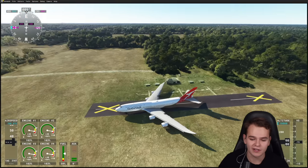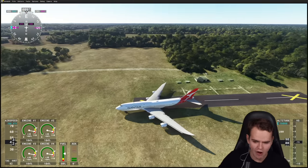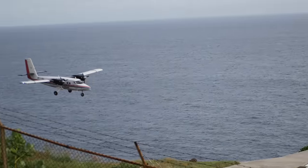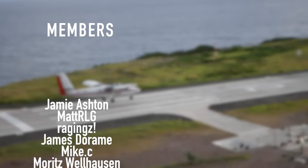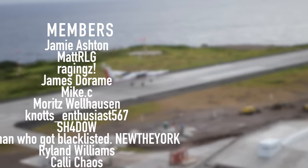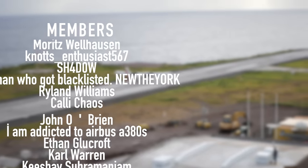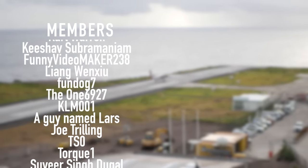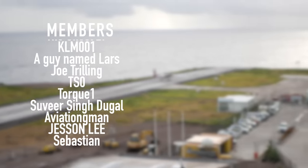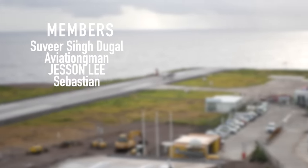I think you got so much out of watching today's video, and I'll see you guys tomorrow. As always, good night. Thank you very much to my highly supporting members: Jamie Ashton, Mike C, James DeRom, Raging's, Matt RLG, Matt Fan Z, Moritz Wellhausen, Knott's Enthusiast, Shadow, New The York, Ryland Williams, Kelly Chaos, John O'Brien, and I'm Addicted to Airbus A380s. Thank you.